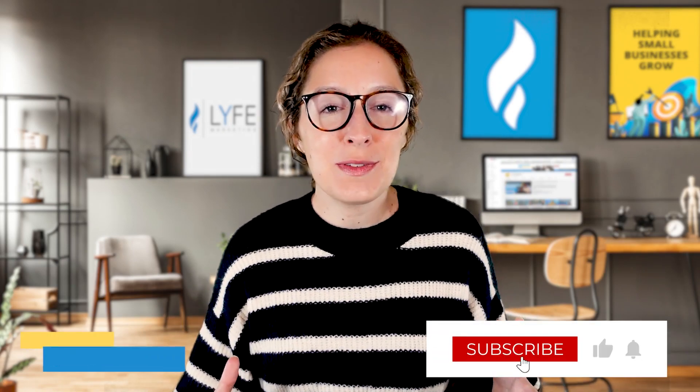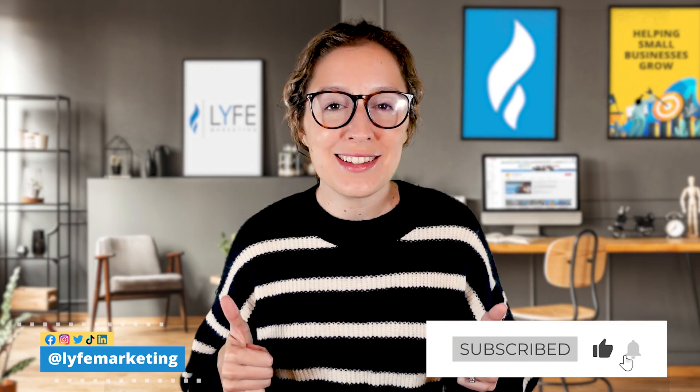Please like, subscribe, and ring the notification bell if you found this video helpful, and I'll see you guys in the next episode.